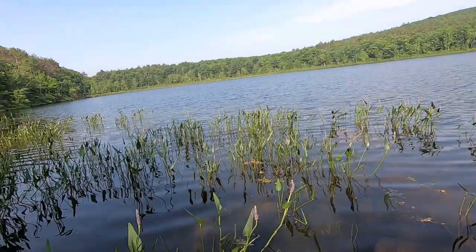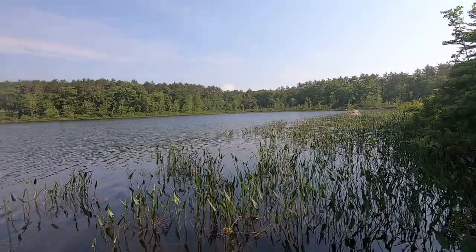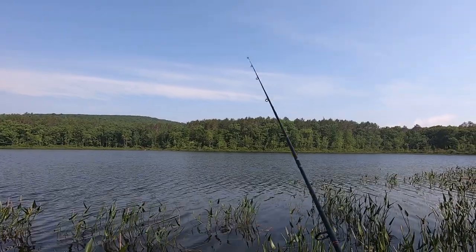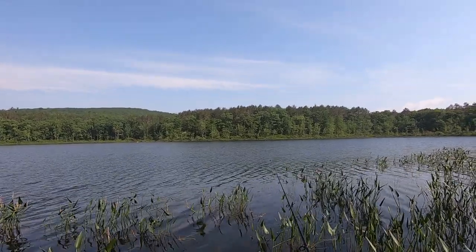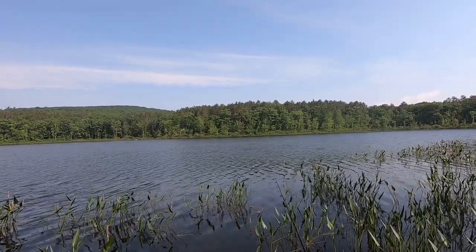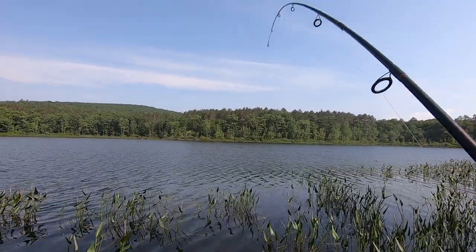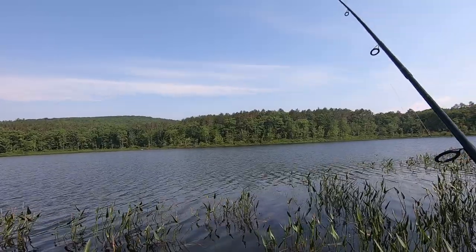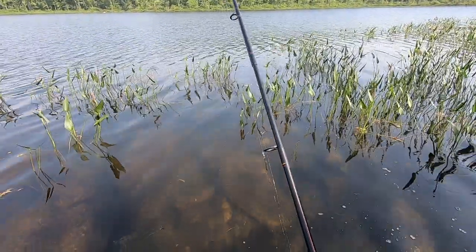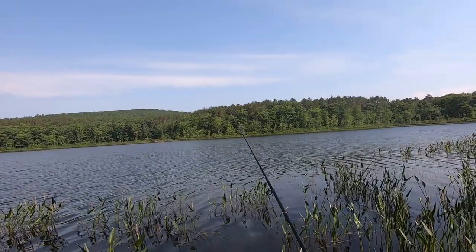It'd be nice to get some perch today, cook some perch up. Something was just playing with my bobber — there it is, it's under. Come on. There it is! Yeah, I got it. Got off. Felt like a decent fish too. I don't know if that was a bass or what. There he goes. Can't seem to hook him.